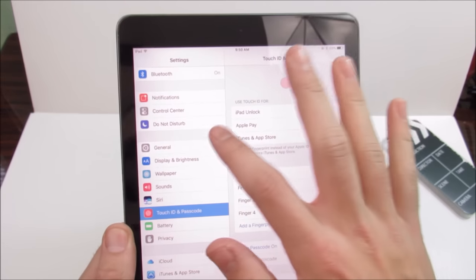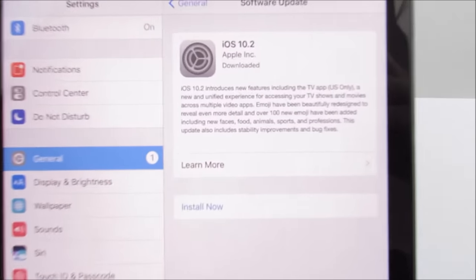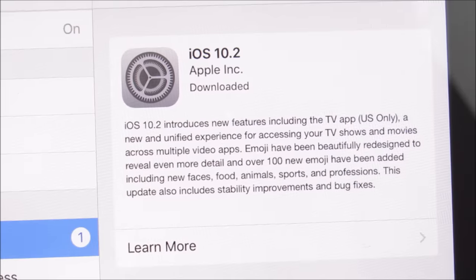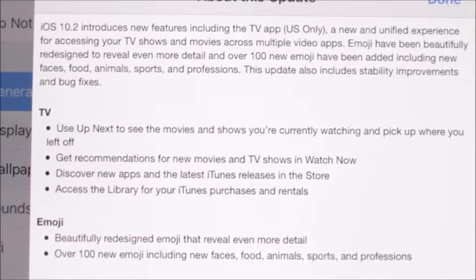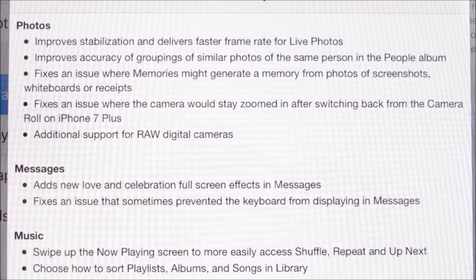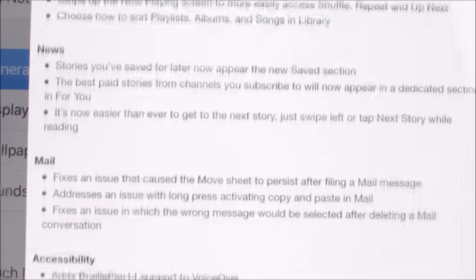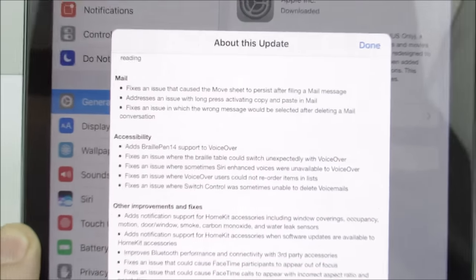Let me go ahead and show you the software update to iOS 10.2. You can see iOS 10.2 introduces new features such as the TV app — a new unified experience for accessing TV shows and more. You get emoji features, photo improvements, message improvements with love effects, music improvements, news improvements, mail improvements, accessibility improvements, and bug fixes.